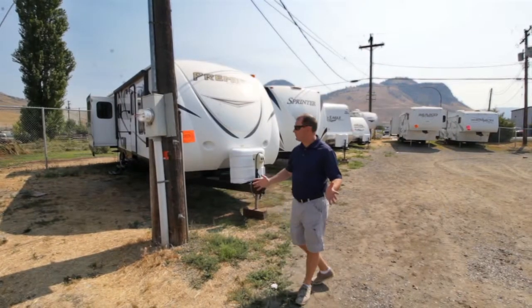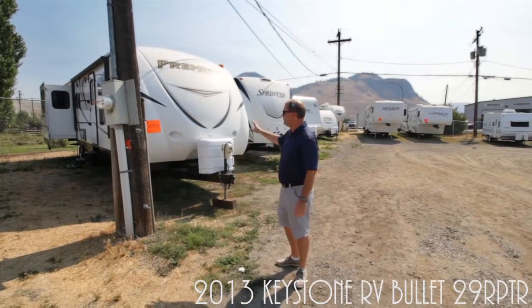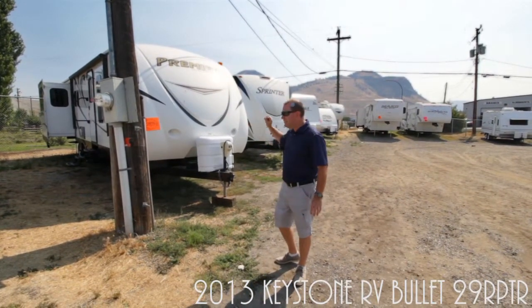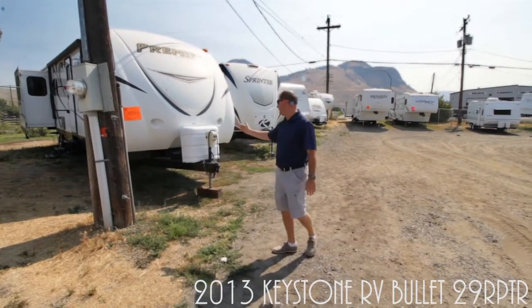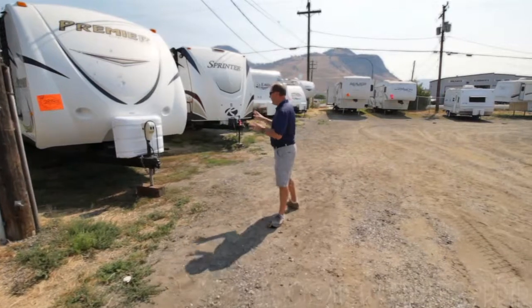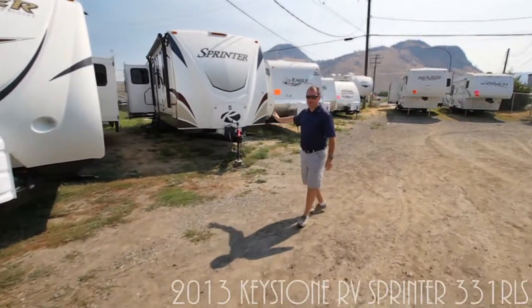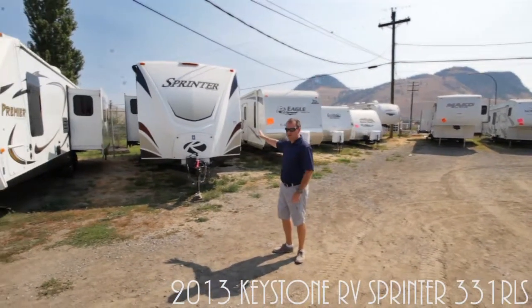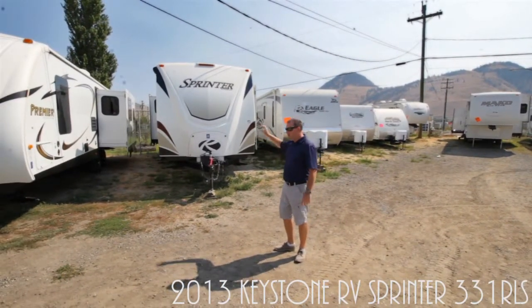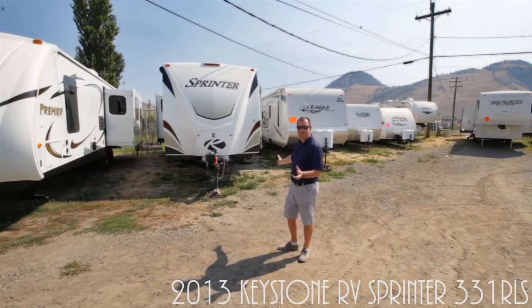Now we've got some bigger trailers, around the 30-foot mark. The Bullet has two slides, huge living space in the back, great counter space, a queen walk-around bed in the front, and it's only a 2013 — an unbelievable deal. Next is the Sprinter by Keystone — a 33-foot trailer with three slides, a huge living space in the back, and a huge island. Something you definitely have to take a look at.